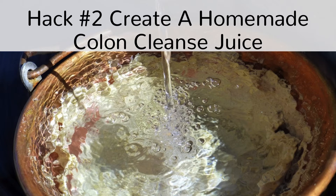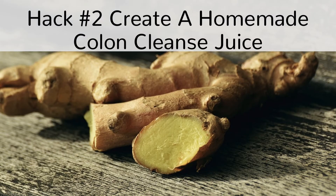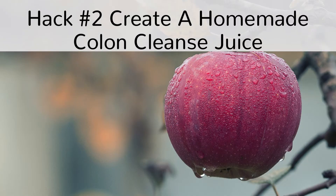Hack number 2: Create a homemade colon cleanse juice. Water is life, water is everything — we know. But it's not enough to quickly cure constipation. A better and sweeter solution is therefore a homemade colon cleanse juice. We suggest that you do this on top of your daily and regular intake of water. All you need is an apple, sea salt, ginger and lemon.